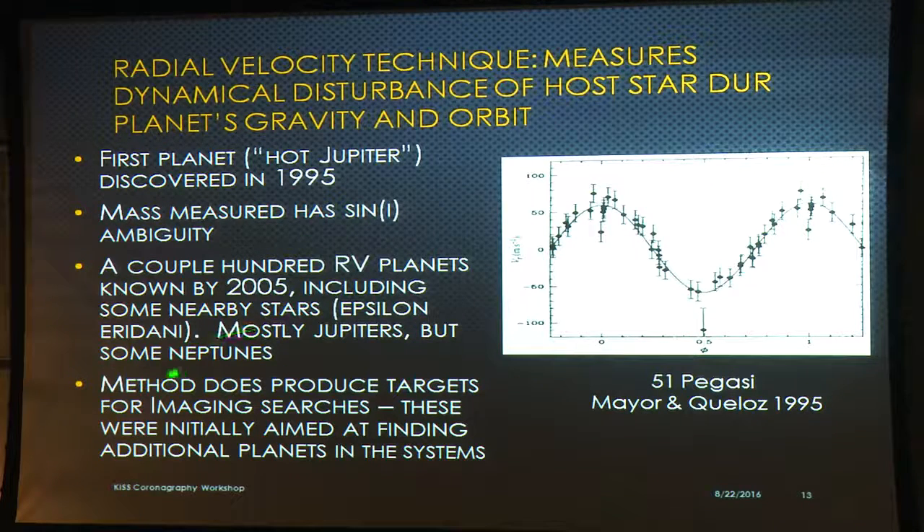The RV planets tend to be mostly Jupiter-mass, subject to the sine-i ambiguity, with some Neptune-mass planets. The good thing about radial velocity for imaging is that it produces targets that imaging searches can follow up. Originally these are faint, so when you look at an RV planet system, you're interested in finding another more massive planet that hasn't shown up yet in the RV signal. We can thank the radial velocity folks for giving us a target list to aspire to in future space missions.